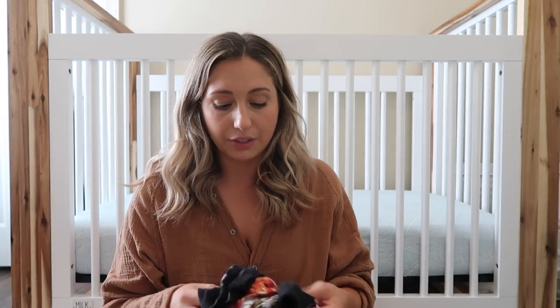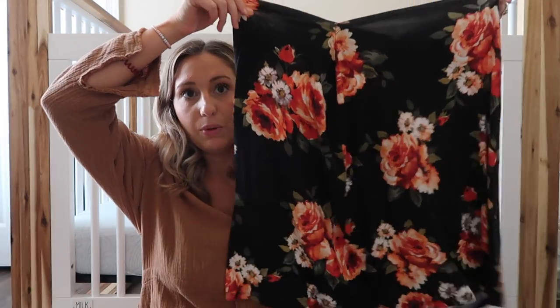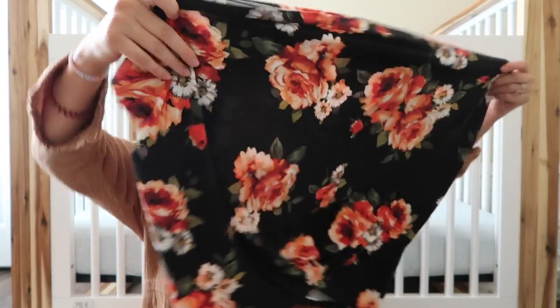One thing I think is necessary for on the go is a nursing cover or a stroller cover. This is the one I have — I think I got it on Etsy. I've had it since I had Lila and I still use it all the time with all three of my babies — for breastfeeding in public, or when you're out and you want to cover the baby up. I still use it with him now at six months old. I have quite a few because I'll wash one and need one on the go.